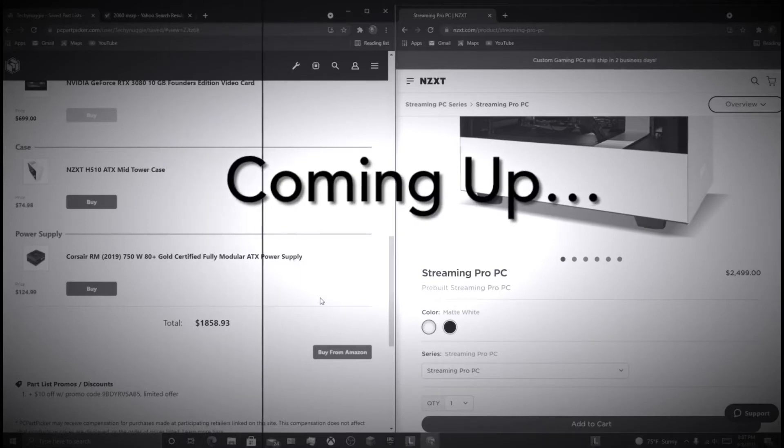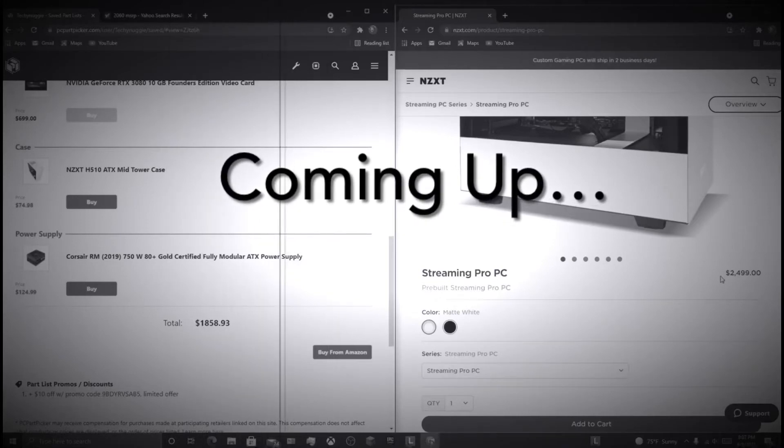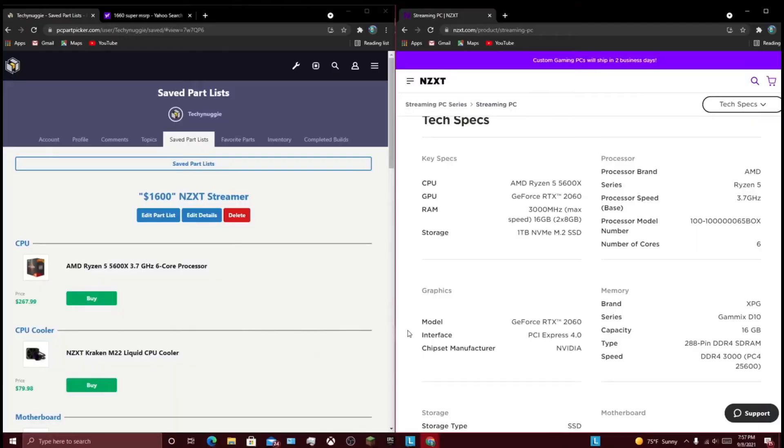This is more of like maybe a $1,900 build, and they're selling it for $2,500. What's up guys, welcome to Technalia, and today I'm going to be answering the question of: are NZXT PCs still overpriced?